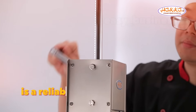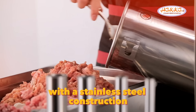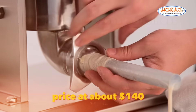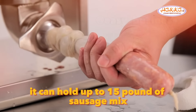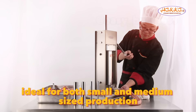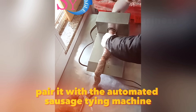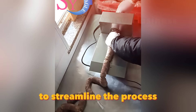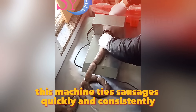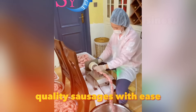The Hakka Sausage Stuffer is a reliable tool for making high-quality sausages. With a stainless steel construction, it's built for durability and hygiene. Priced at about $140, it can hold up to 15 pounds of sausage mix, making it ideal for both small and medium-sized production. Pair it with the automated sausage-tying machine, available for around $330, to streamline the process. This machine ties sausages quickly and consistently, saving time and labor. Together, these tools help you produce professional-quality sausages with ease.